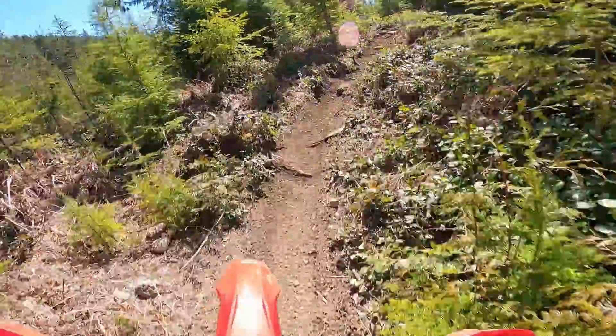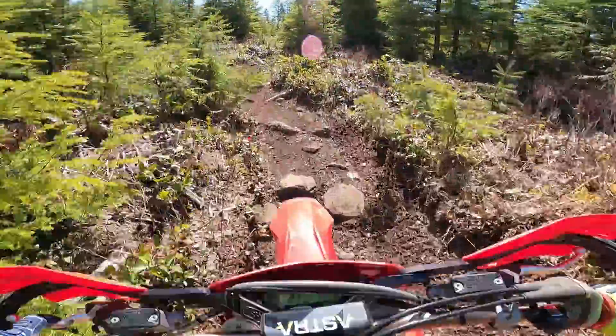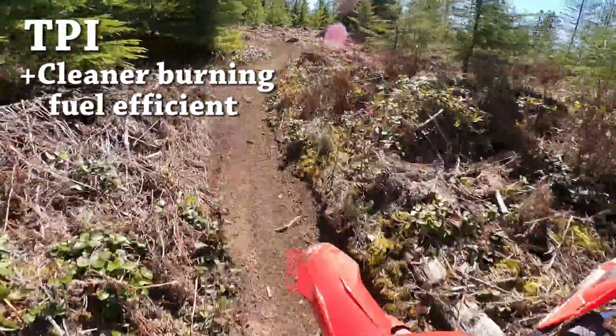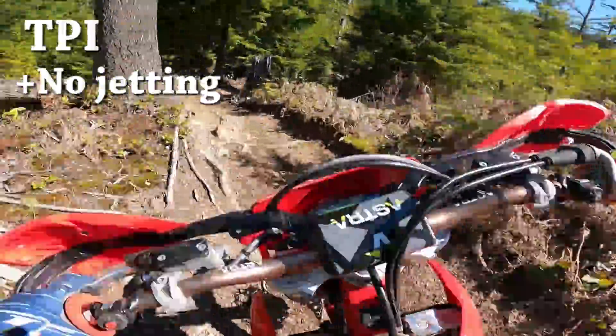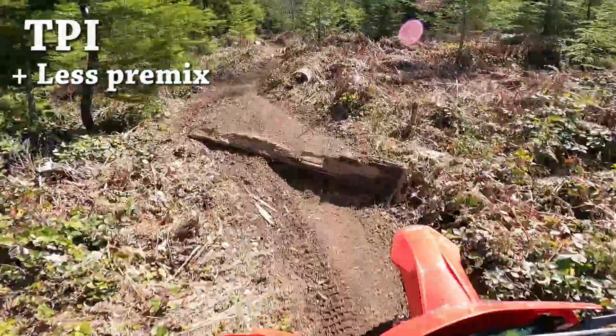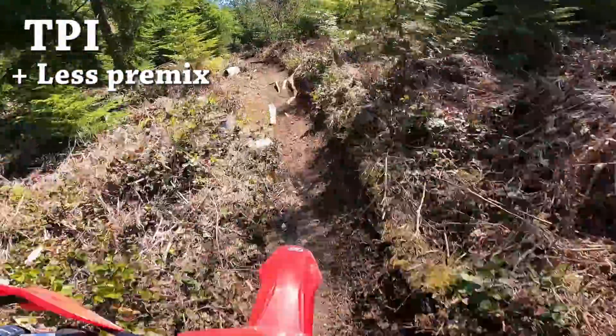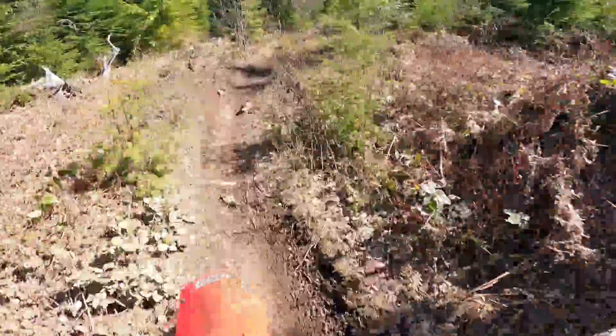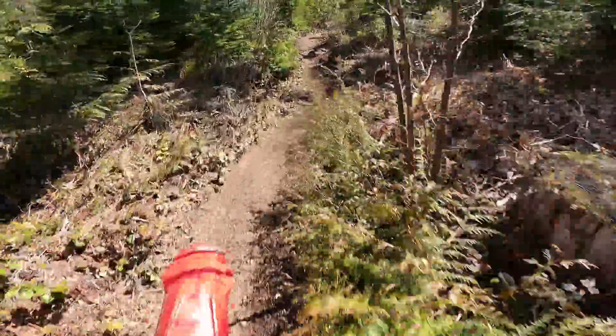Let's go over some of the benefits of the TPI fuel-injected two-strokes. First off, they're cleaner burning and more fuel efficient. Fuel injected bikes don't require any jetting or adjusting for elevation or temperature. The TPI bikes also use a lot less pre-mix - I've used more pre-mix in three months on the Sherco than I did in over a year on the TPI bike. That's a big difference.